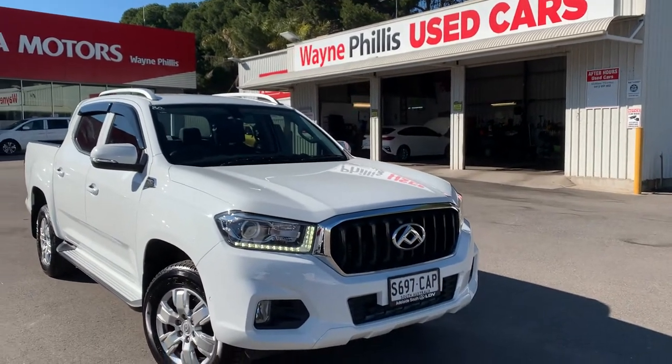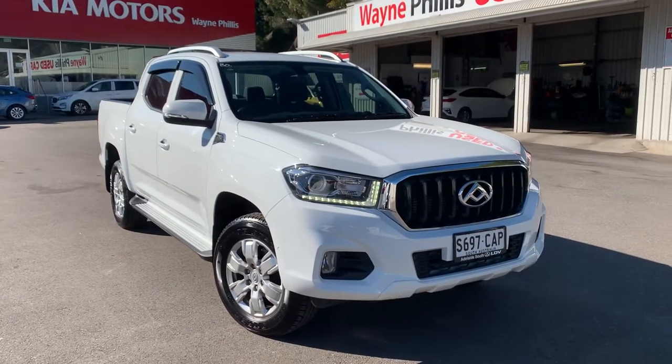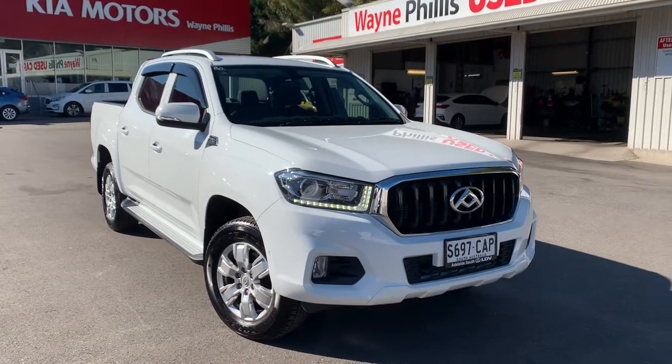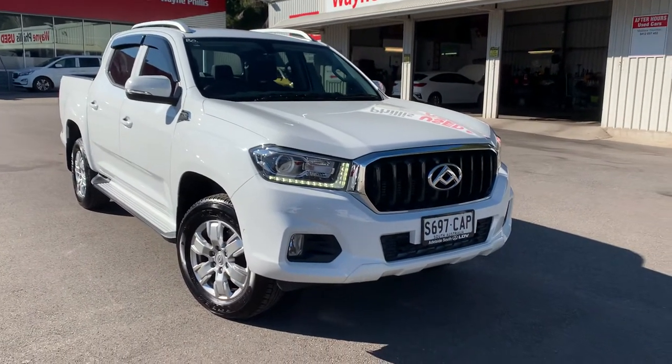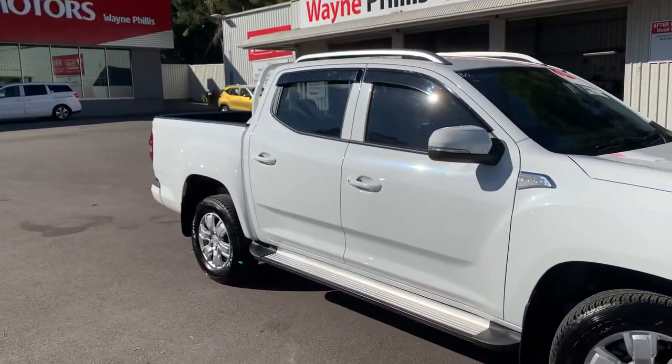Tristan, it's Matt here from Wayne Phyllis Used Cars. Here she is — the LDV T60 ute, very tidy car. Not much to spend around it at all. It's due for a service as I said to you, which we will do, but yeah, hopefully this serves your needs for the boys you're looking to buy it for.